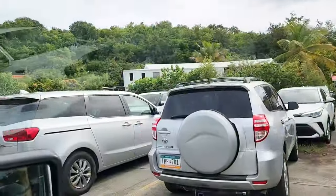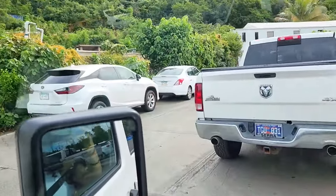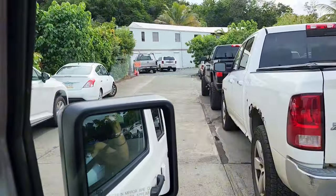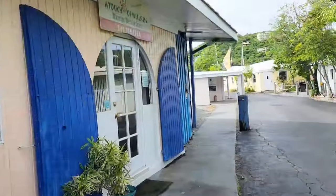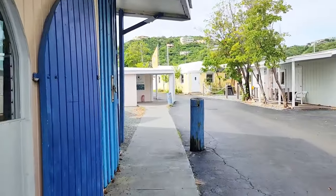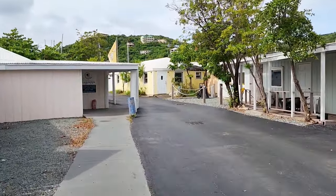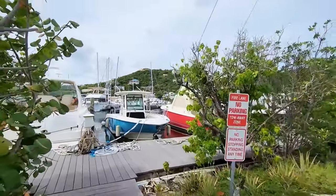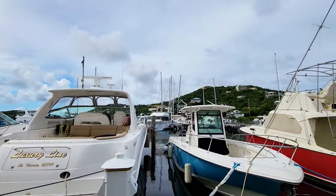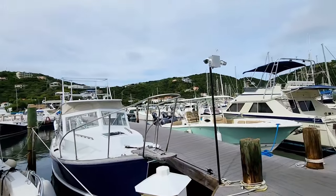We are at Compass Point Marina. There is free parking here. It's all closed today due to the holiday. This marina is located at Banner Bay, St. Thomas. They offer slip rentals, personal storage, and other services. This is one of the most popular marinas on the island.